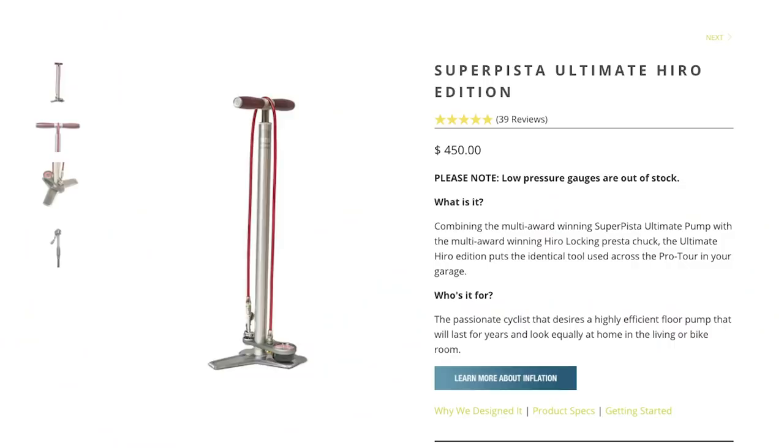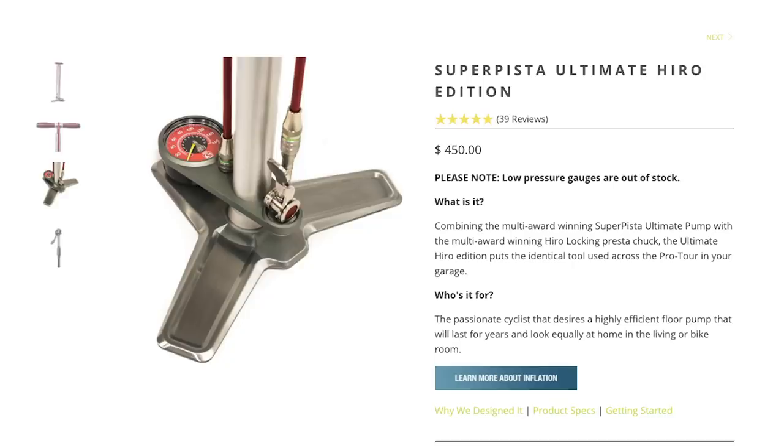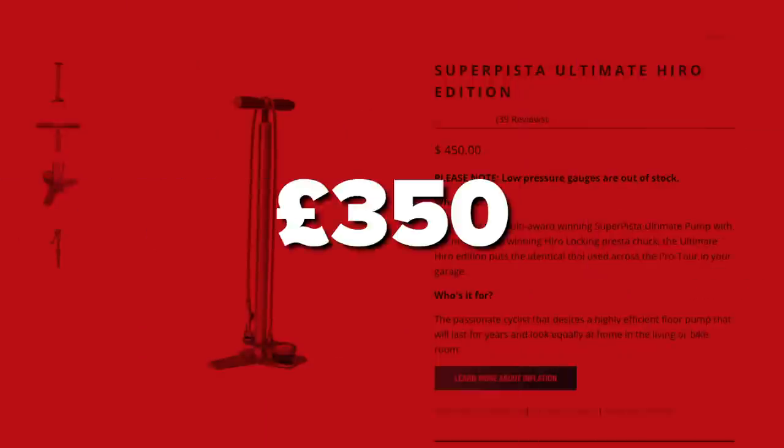Another one we found was Silca's Super Pista Ultimate Hero Edition Floor Pump. The pump is made from stainless steel, aluminum, it has purple heartwood handles, brass construction, and a full grain leather piston gasket. It also has a 1% gauge with hyper accuracy, which Silca tells us is for riding the ultimate tune. One of these pumps will cost $450 or £350.